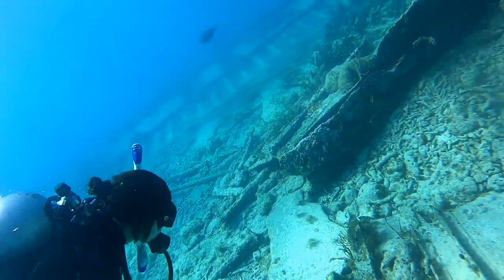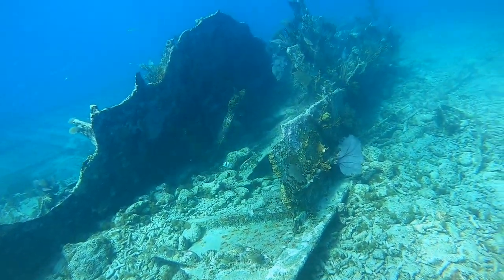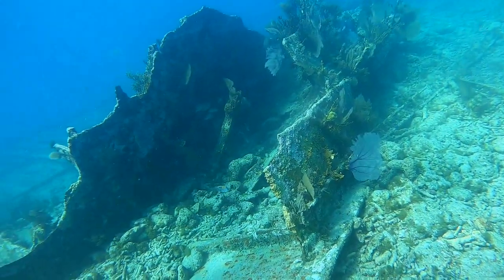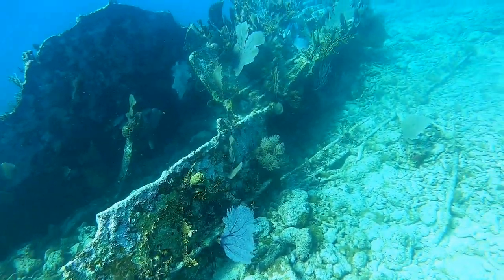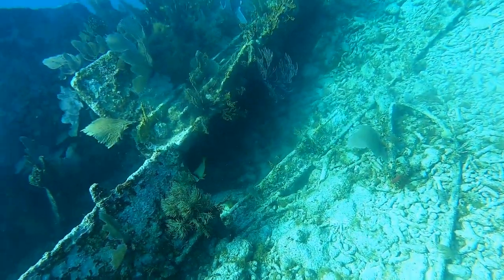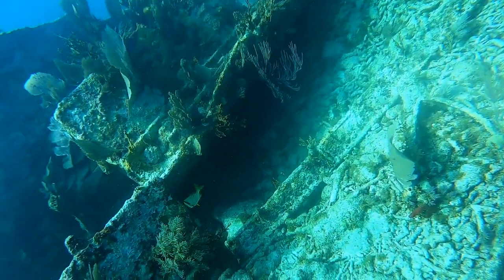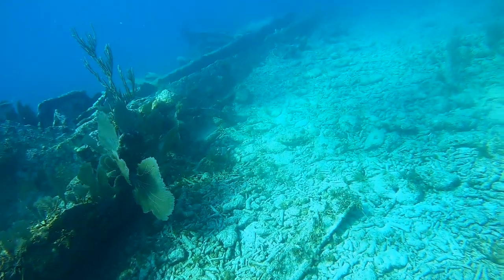If you guys saw that, that was, I believe, a midnight parrotfish. Like I said, they come in all sorts of different colors, and I love these parrotfish. I never had the heart to spear one because I love their way of life. These guys are always traveling together as a family, and when they swim, it looks like they're waving to you. I'll let these guys go.